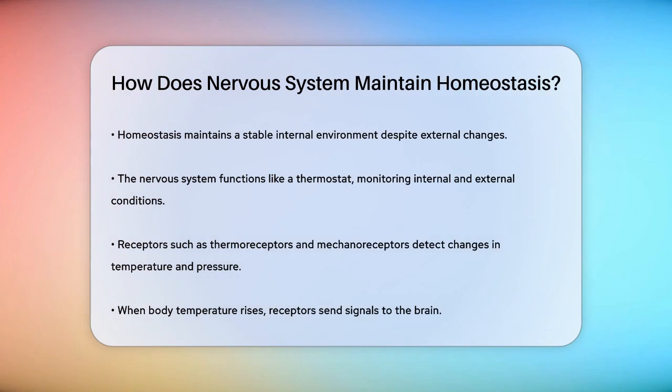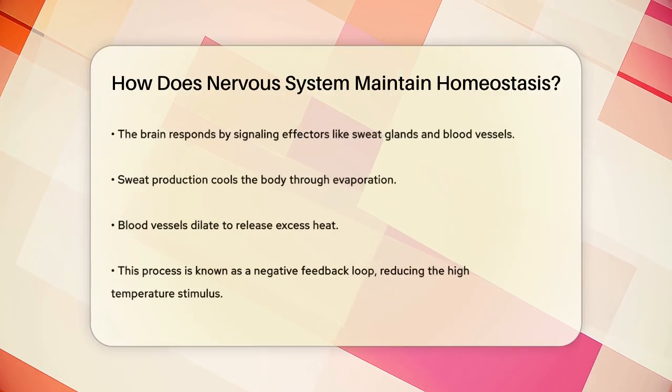Let's start with the basics. Homeostasis is like a thermostat in your home — it keeps the temperature just right, not too hot or too cold. In your body, the nervous system acts as this thermostat. It constantly monitors conditions inside and outside your body through receptors like thermoreceptors and mechanoreceptors in your skin. These receptors sense changes in temperature, pressure, and other factors.